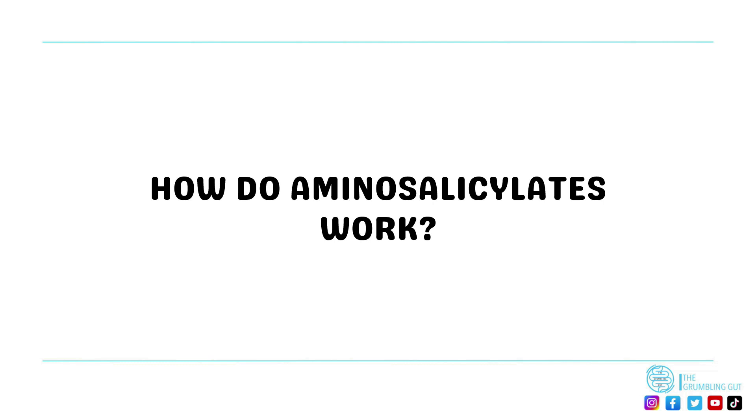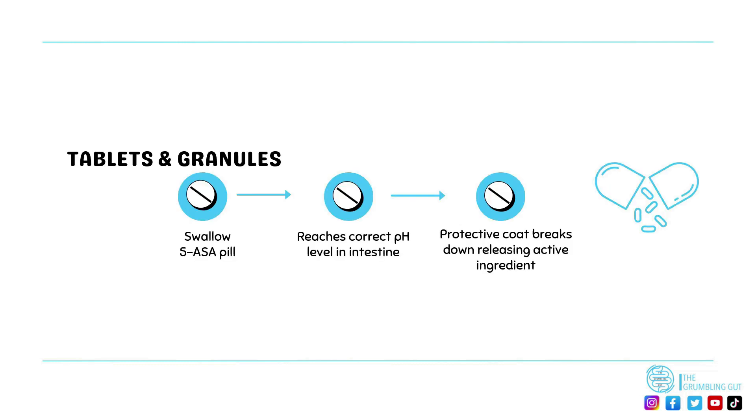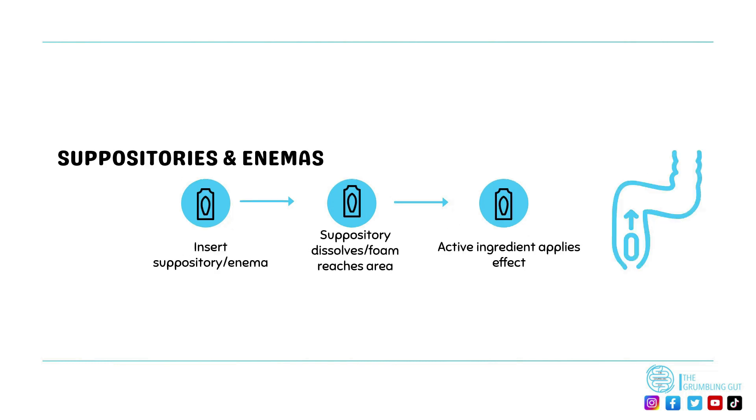Aminosalicylates such as sulfasalazine are broken down into sulpyridine and 5-aminosalicylic acid, which both have anti-inflammatory properties. With tablets and granules, they are designed so that when they reach the correct pH level in the body, the protective coating around them breaks down. This releases the medication, which is then broken down further into its active ingredients that can help reduce inflammation in the intestines.